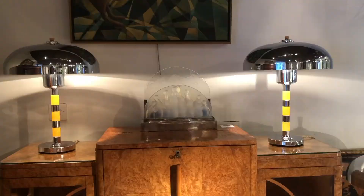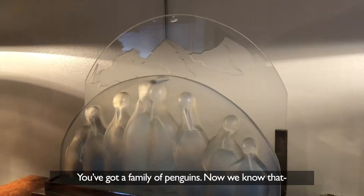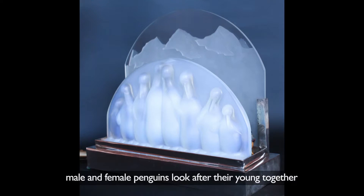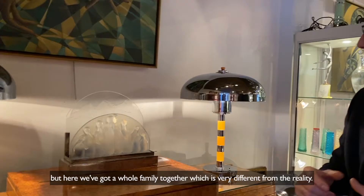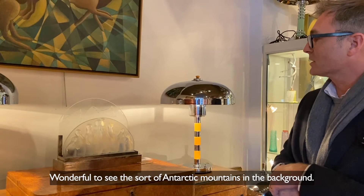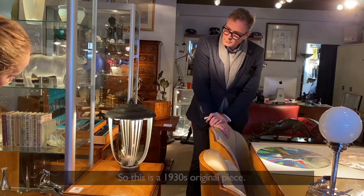This penguin lamp — I think that's a lot of fun. It's French, 1930s, with a family of penguins. We know that male and female penguins look after their young together, but here we've got a whole family together, which is very different from reality, so that's humanising them slightly. You can see the Antarctic mountains in the background — it works very well as a fun lamp, typical 1930s ingenuity. Great piece.